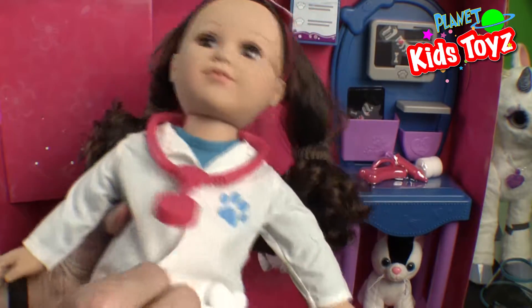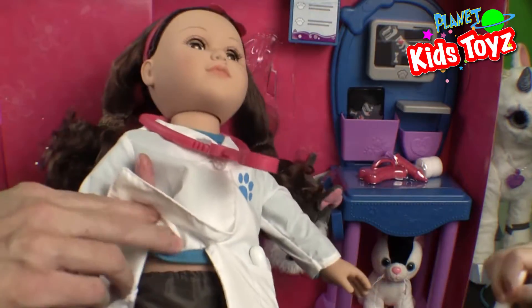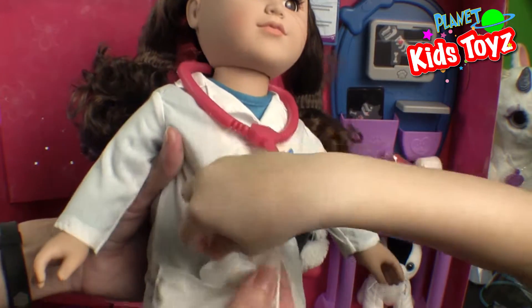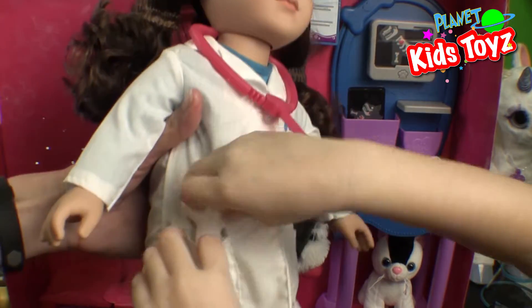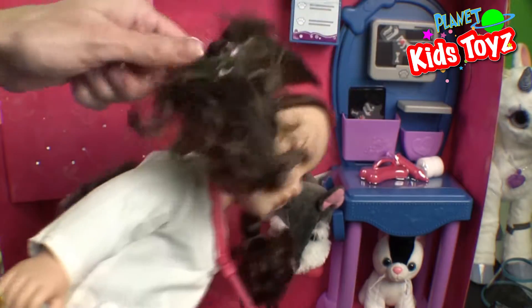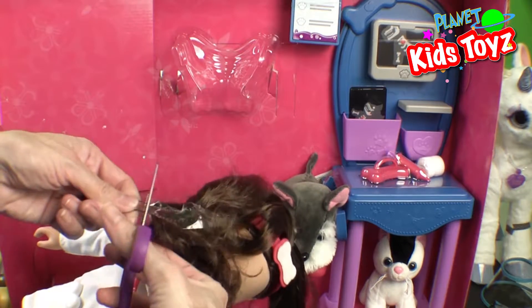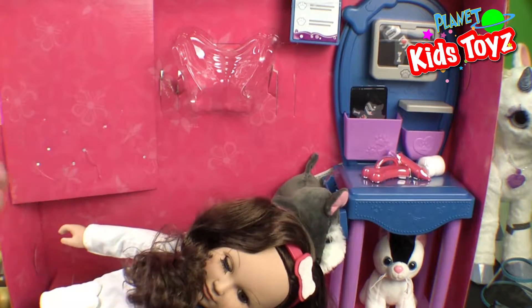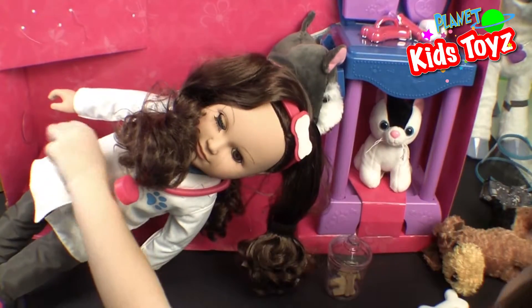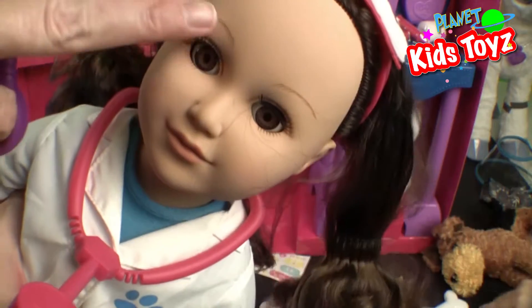I'm going to put these bones in there. Look at the cute little puppy paw. So underneath she's got a shirt, and you can take this off because it's got buttons. When she's done being a doctor, she might want to go home and go shopping or go to movies. Just realized her hair thing is still on here. She's really cute and her eyes close and open.